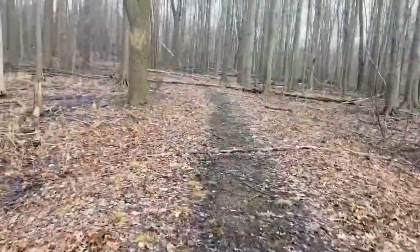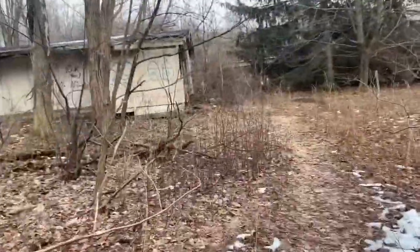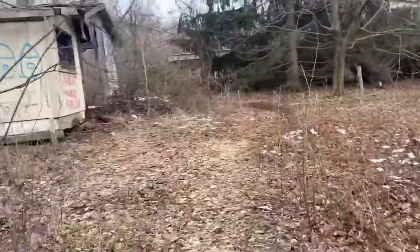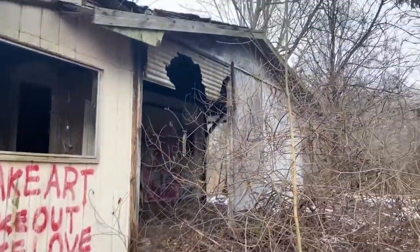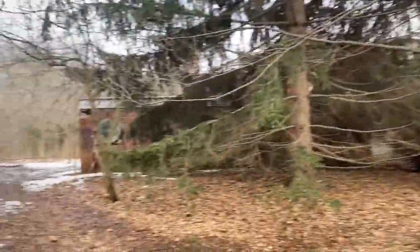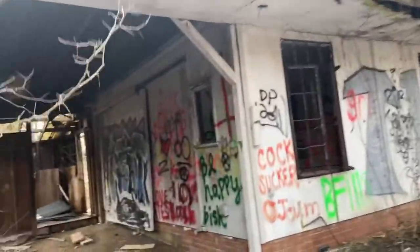There's sort of an outhouse, and there seems to be a barn for horses — like a stable right here. It's pretty decayed. You got the main structure right there, which is the house. So this is the horse stable and we're going to go in here right now.